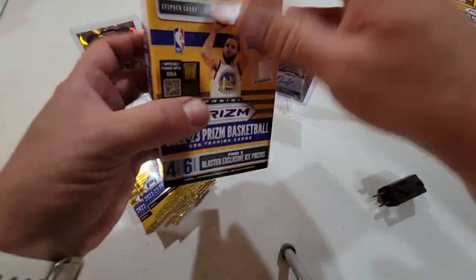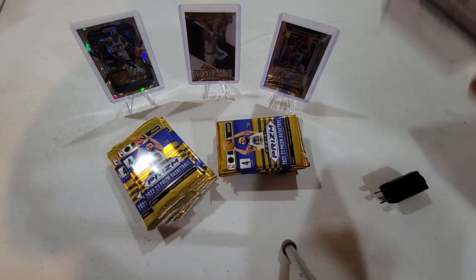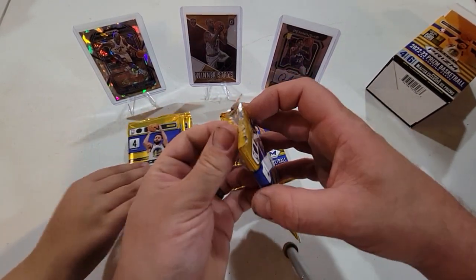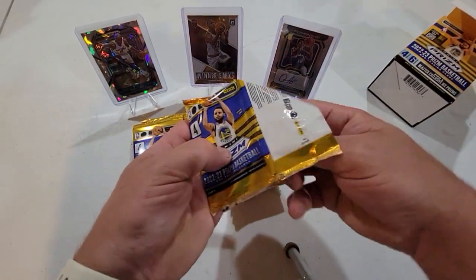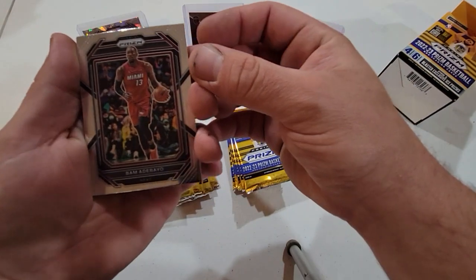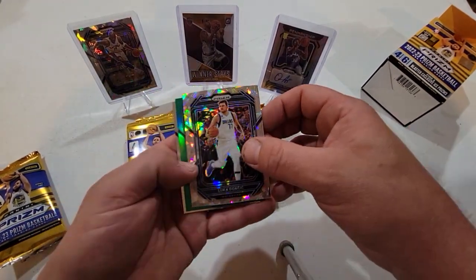There's the first couple packs. Alright, opening up the first pack here. We have some kind of cracked ice — alright, we got Bam Adebayo, he's good. Oh, we got a Luca Doncic — look at that!